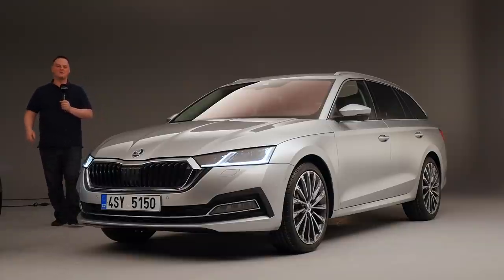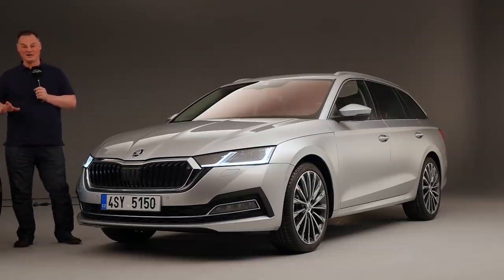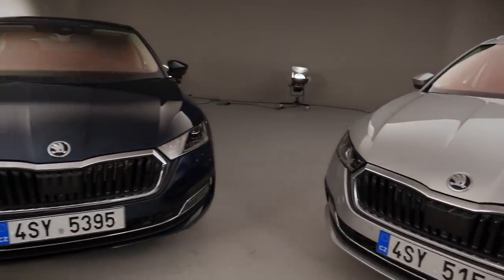Hi, I'm Brian. Welcome to Autograffool and welcome to a very special behind-the-scenes look at the brand new Skoda Octavia.